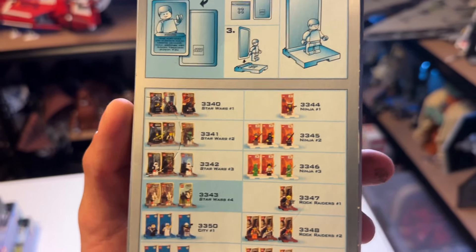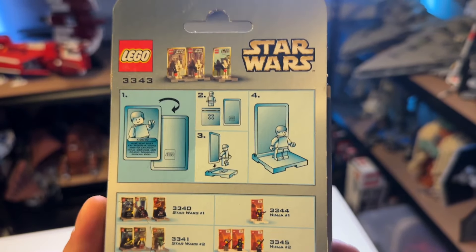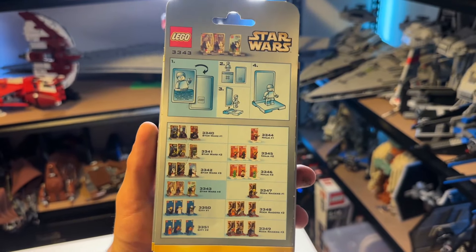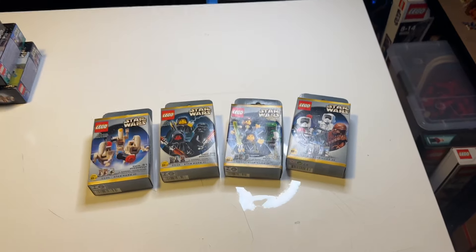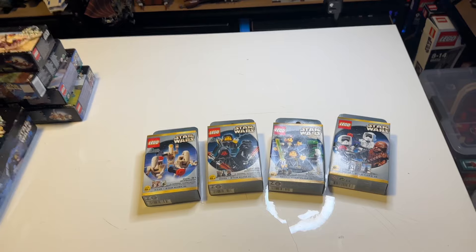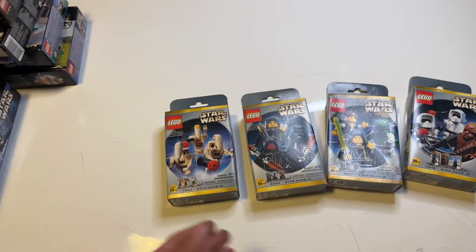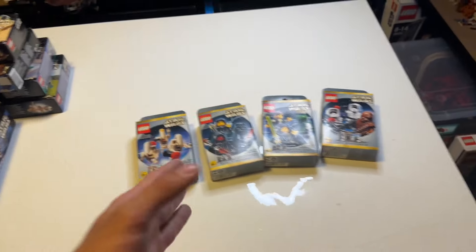Sets 3340, 3341, 3342 and 3343 each came with a little card and a stand for the minifigure itself. You could collect all four models and get all the cards as well as all the minifigures. Three minifigures per pack times four packs gives you 12 different minifigures, ranging from Darth Maul, Darth Vader and Palpatine to Battle Droids to the good guys and bad guys of the Star Wars universe.